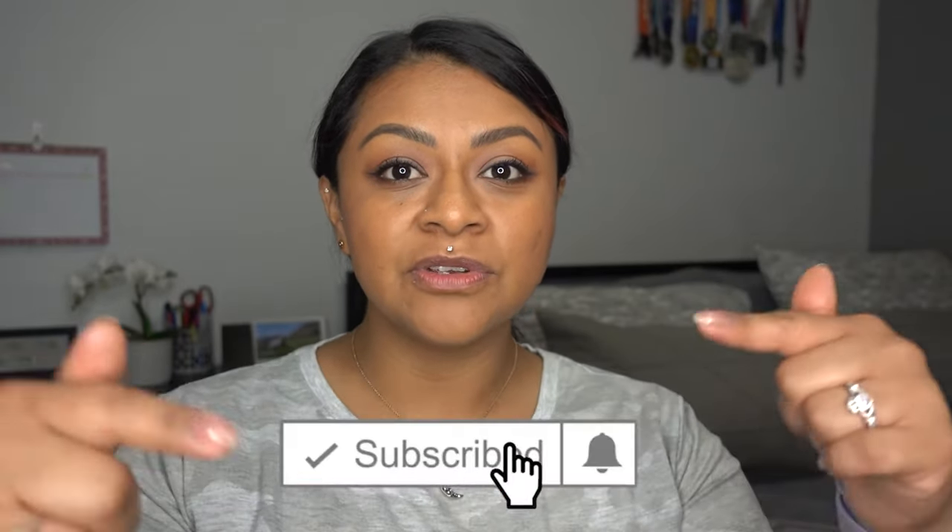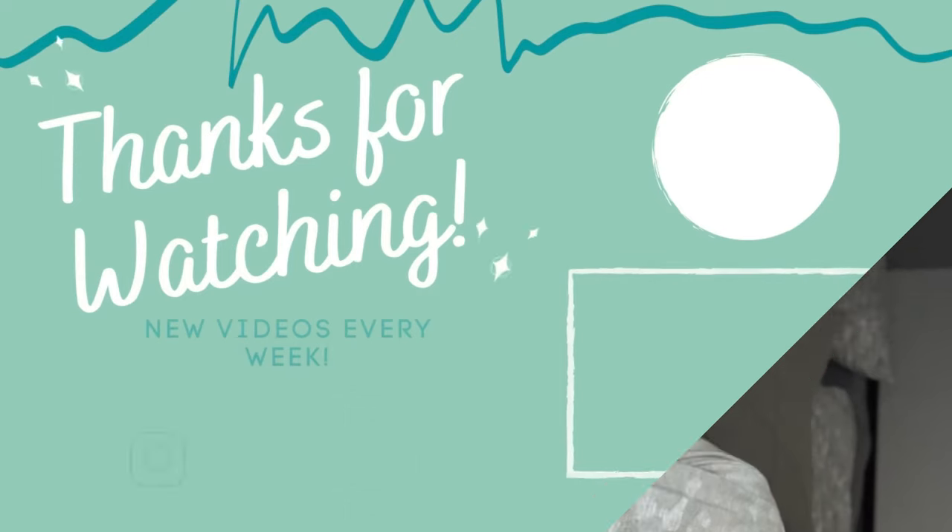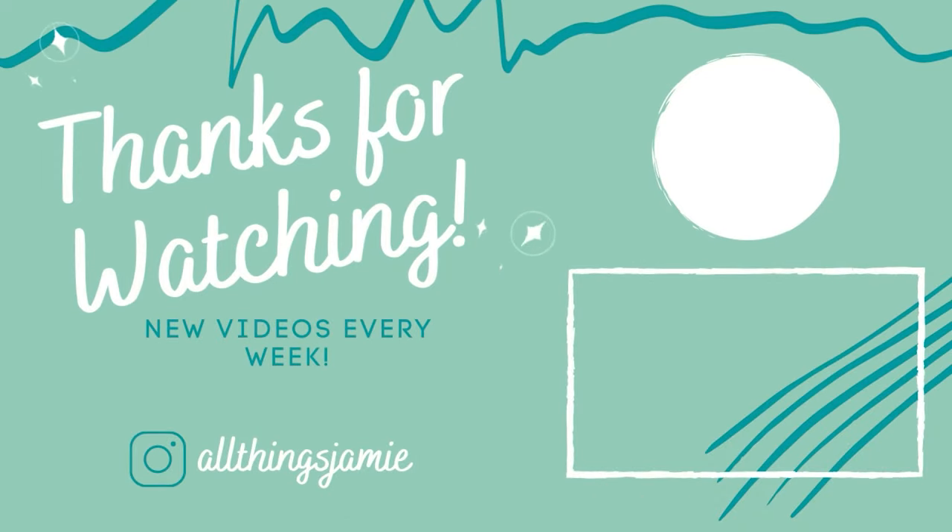I hope you guys enjoyed this review. Don't forget to give this video a thumbs up, don't forget to subscribe to my channel so you don't miss out on any future videos, and I'll catch you on the next one. Bye guys!